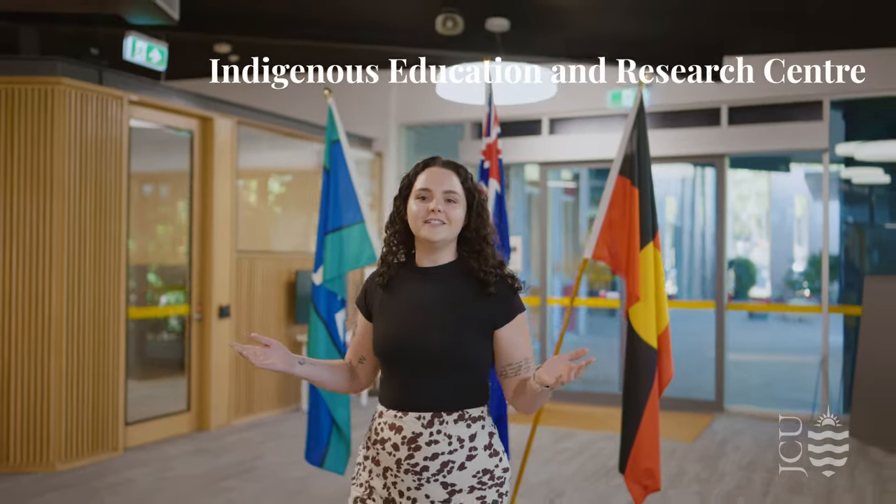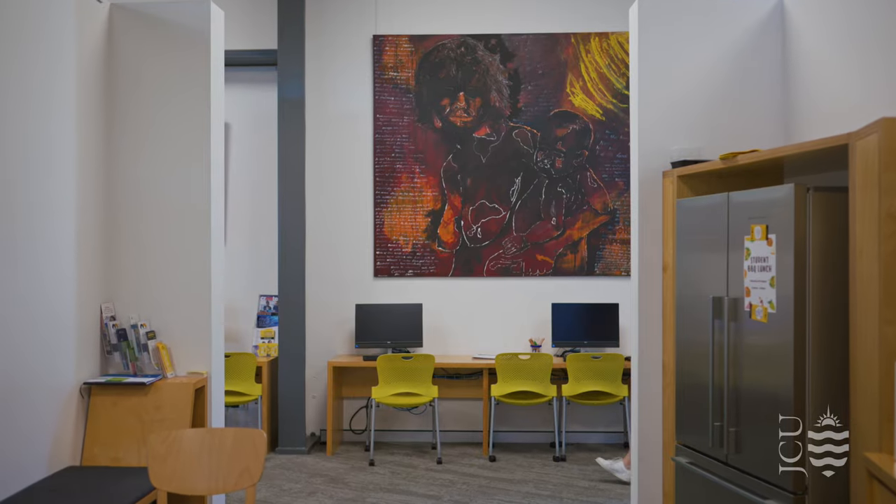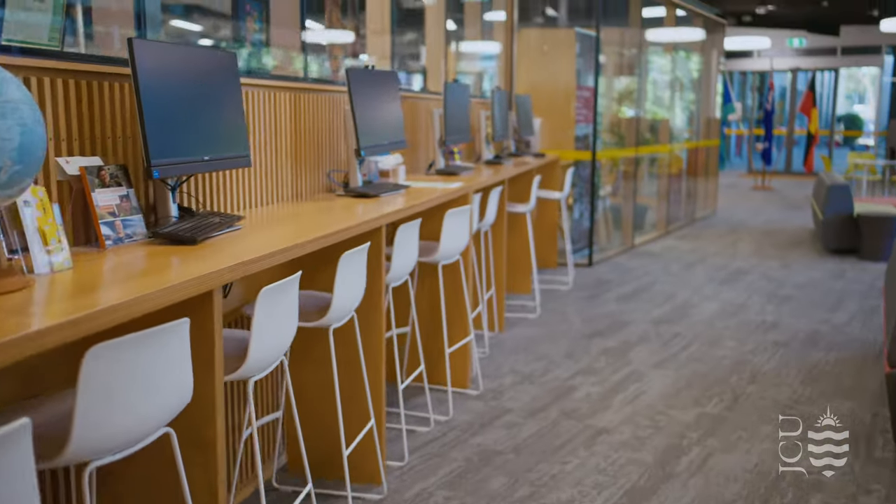Here we are in the Indigenous Education and Research Centre, which brings together research, teaching and support staff, providing a space for students to study, collaborate and socialise.